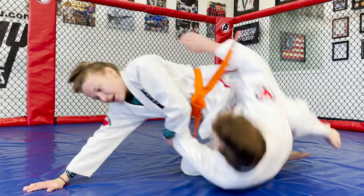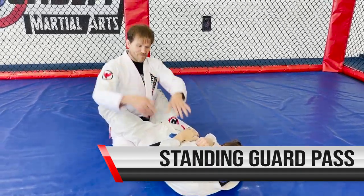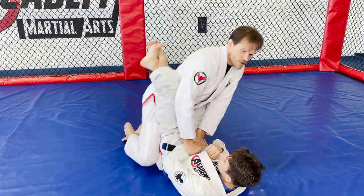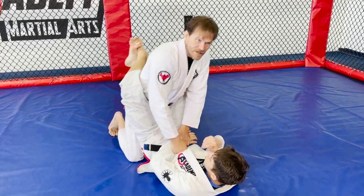From guard, to get to mount I do a hip bump sweep. I go all the way up on my hand — not my elbow — and reach over to grab and pin their arm tight so they can't put their hand out. When I bump, I unlock my guard, get my hips up higher than theirs, and sweep them over.